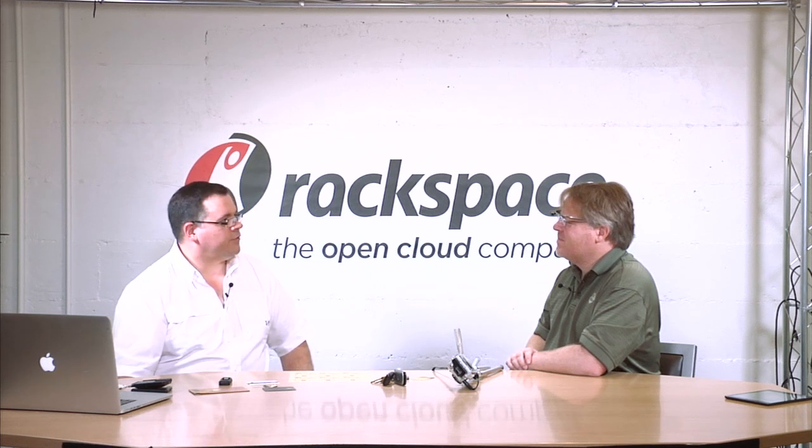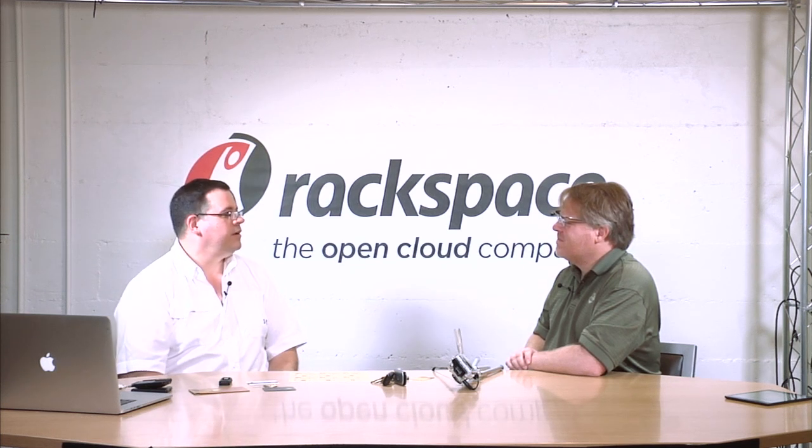I'm Bob Stewart. I'm the chief product officer for Sonovation, and I joined the company back in November of this year, having come from EMC's physical security group — the folks that invented that RSA key. We are very excited about the technology we have to show you today.